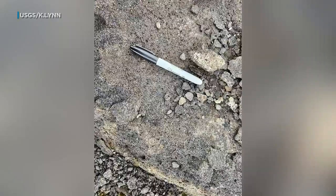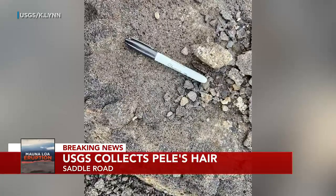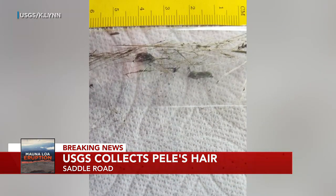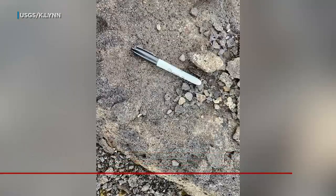Pele's hair is falling in the saddle road area. These are new photos from the USGS of strands of volcanic glass. They were collected miles away from the fissures after being carried downwind. Scientists say the strands form when hot lava pulls and stretches as it cools.